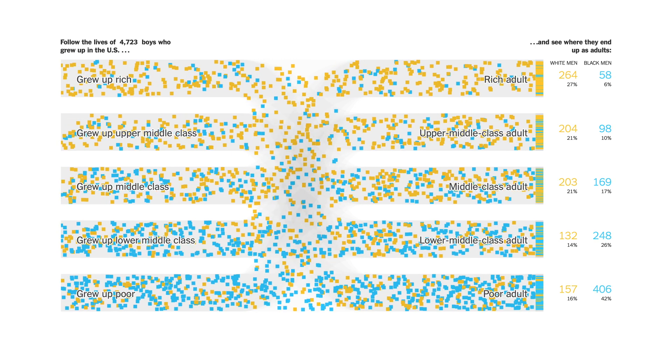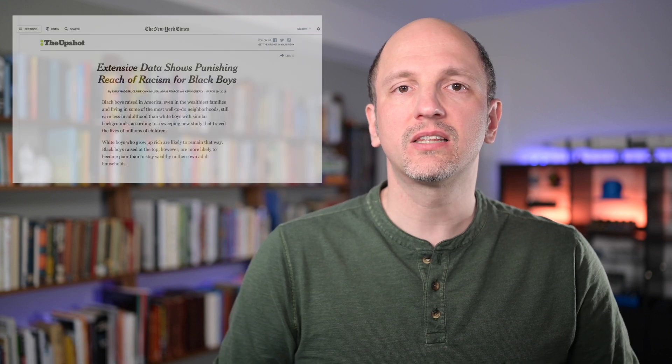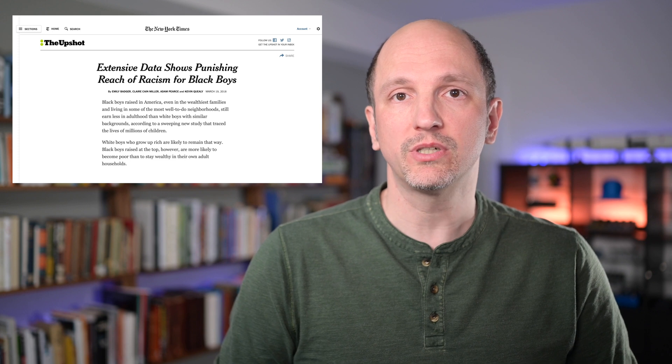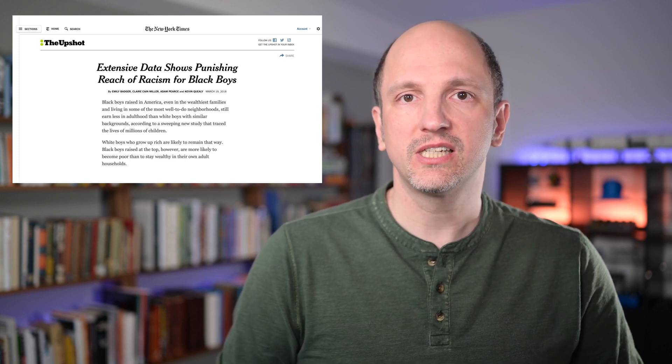This is a chart appreciation. The charts I'm going to talk about in this video are from a story in the New York Times from 2018 titled 'Extensive Data Shows Punishing Reach of Racism for Black Boys.' It is based on research done at Stanford, Harvard, and the Census Bureau. The story links to a document with a summary that in turn links to the full paper and the data that the authors collected.